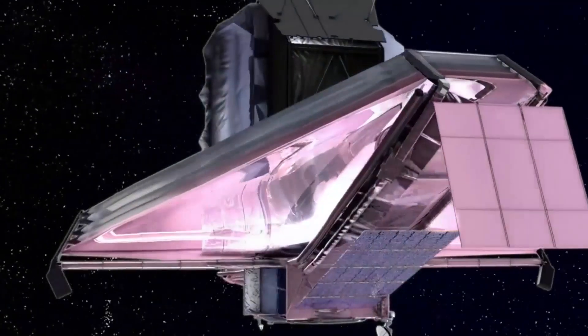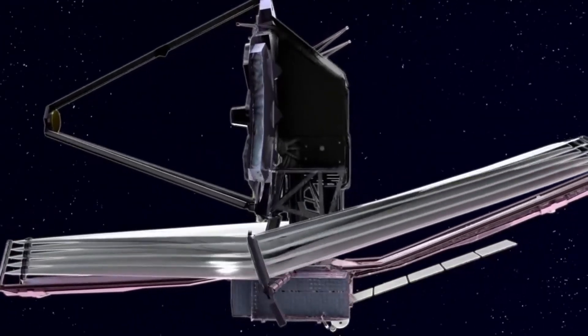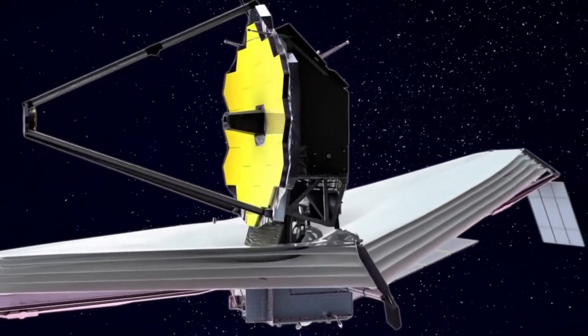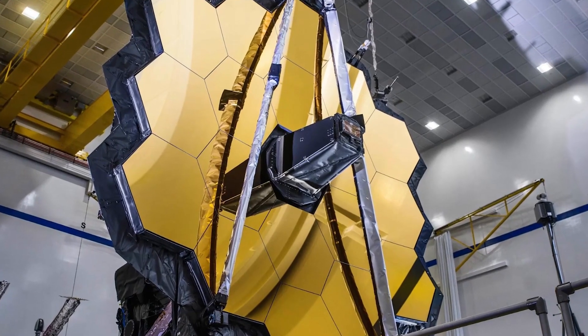After a long period of design and construction and after several setbacks, the James Webb Telescope is finally producing its first results, representing the impressive outcome of an investment of about 10 billion dollars.